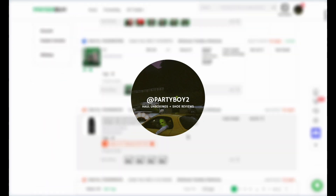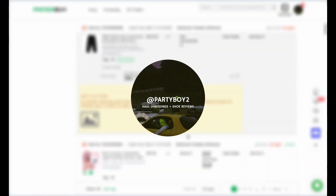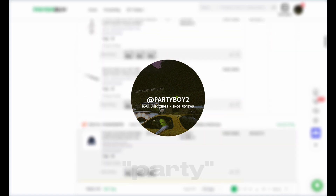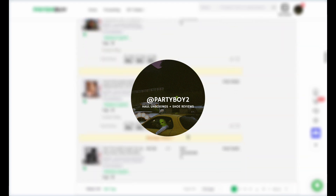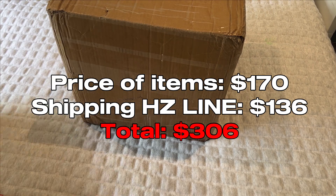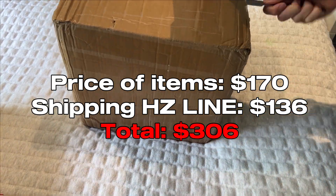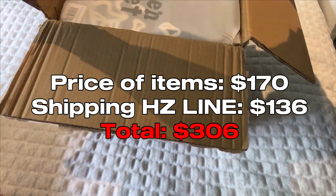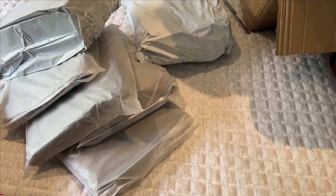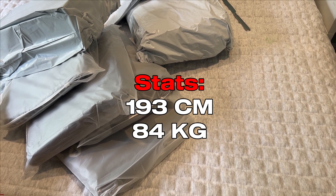Before we get into the video, make sure to like and subscribe. I've partnered up with Pandabuy, so if you use code 'party' when shipping out a haul it gives you five percent off, and if you start with the link it gives you a bunch of free coupons. Shipping took around 10 days and cost about $136, which is pretty good considering it was about 10 kilos. I didn't add any parcel reinforcements.